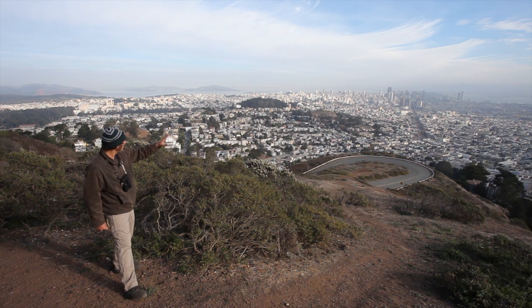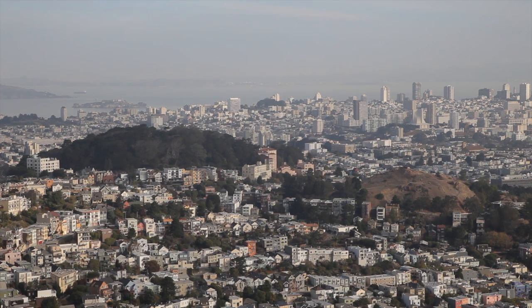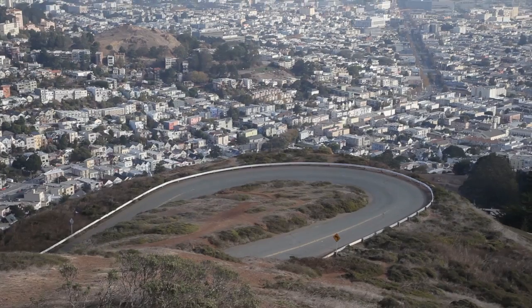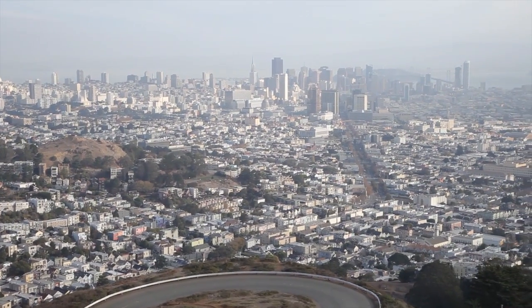Here we are on the other side of Twin Peaks. From here we can see downtown, the Bay Bridge, Buena Vista Park, and Corona Hill. Up here on Twin Peaks, we're actually part of a geographic feature they often call the Corona Hills, which is really a kind of feature that makes us unique around here.